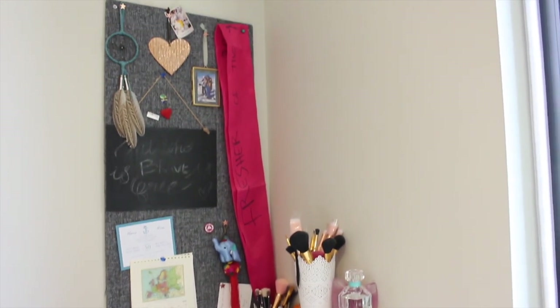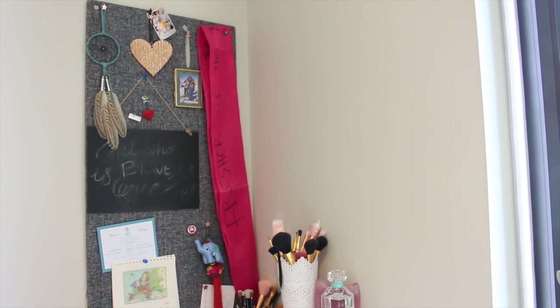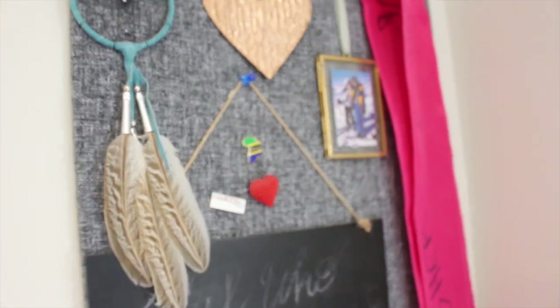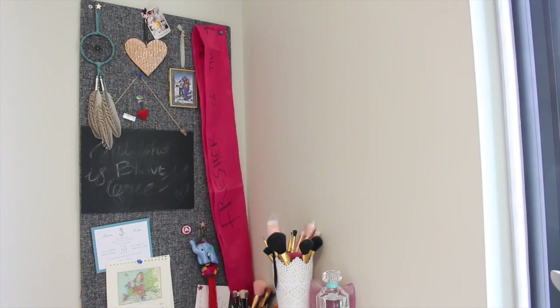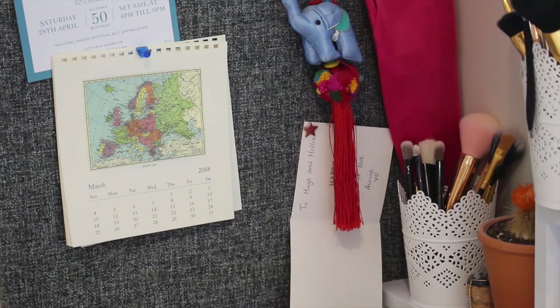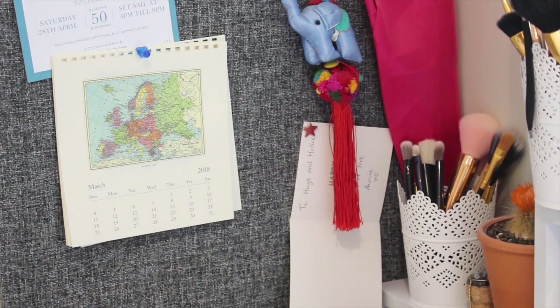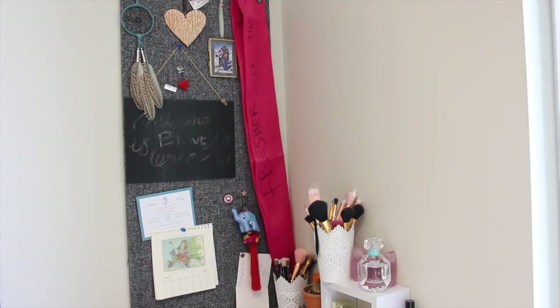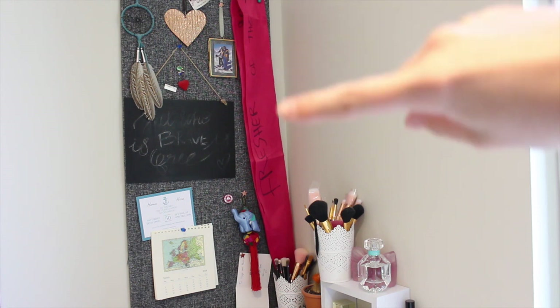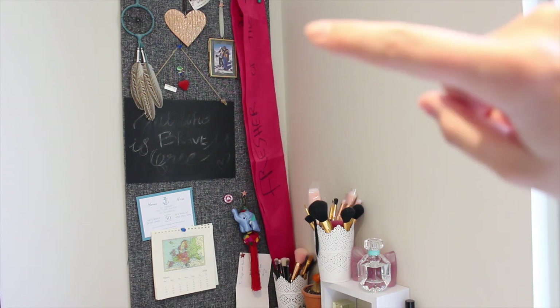Moving up from here we have a little pin board section which I love. As you can probably tell I'm an extreme trinket hoarder — I love anything cute and memory related. I just have some little pictures, some badges, and a calendar which is still on March. Jesus, come on Holly. This just pretty much explains my life right now — I still think we're in March and we're not anymore. Also, fresher of the year — my biggest achievement since coming to uni.